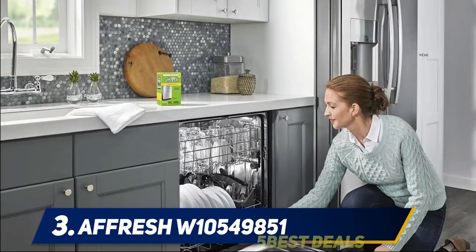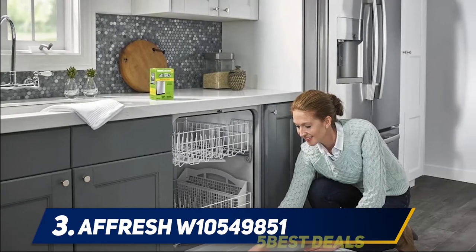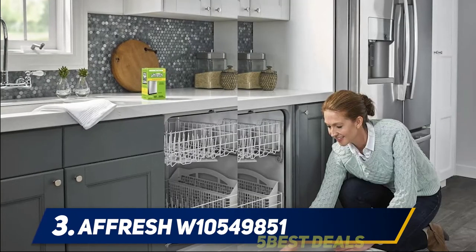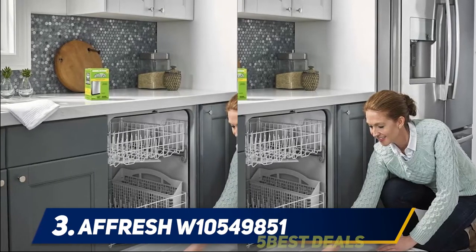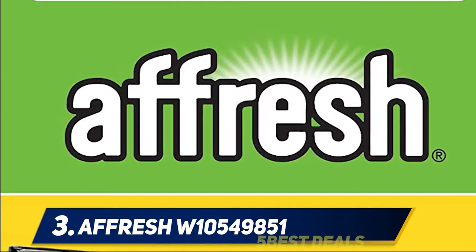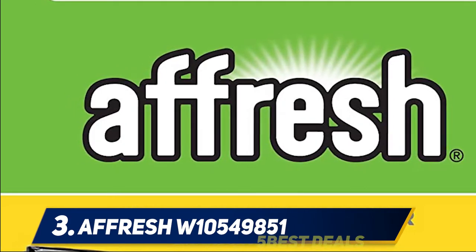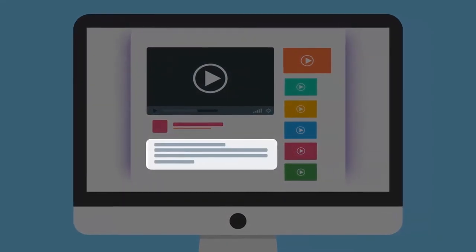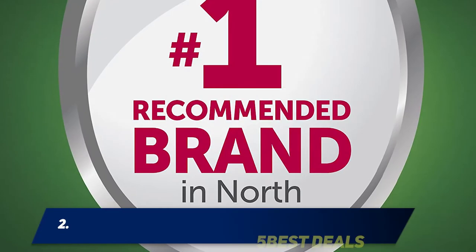The Afrish dishwasher cleaner is specially formulated to help remove limescale and mineral buildup that can be unsightly and could affect your dishwasher's performance. Each tablet is designed to clean inside your machine while your detergent cleans your dishes, keeping your dishwasher feeling fresh and free from any toxic material. Check manufacturer's suggested cleaning instructions on all dishwasher-safe items. For more information and price, check out the product links in the description.